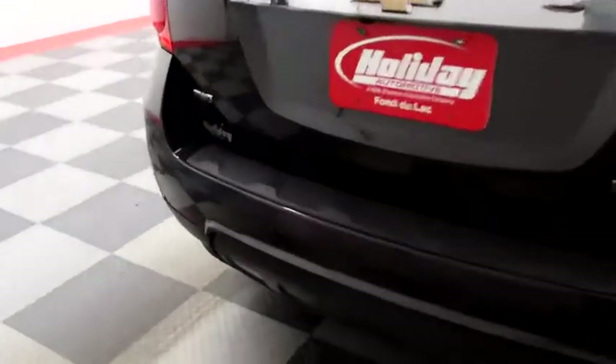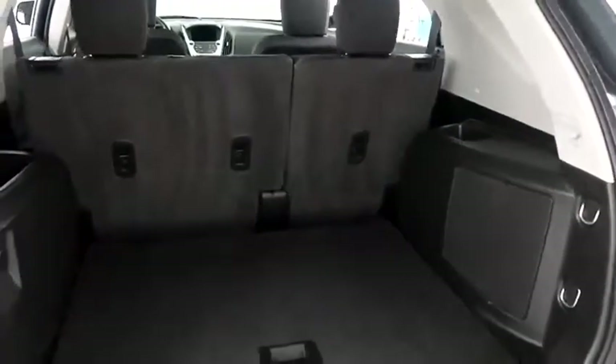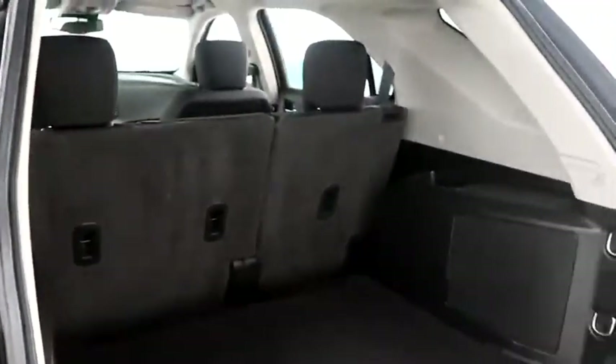You have a rear backup camera, and this Equinox is all-wheel drive, so on those wintry Wisconsin days you won't be sliding all over the road. There's a 60/40 split on the back seats, so you can fold those down if you need more room.